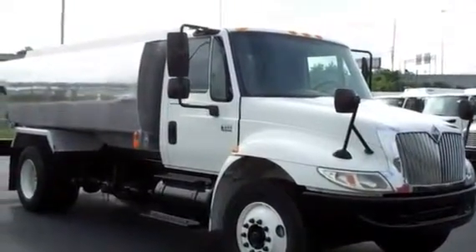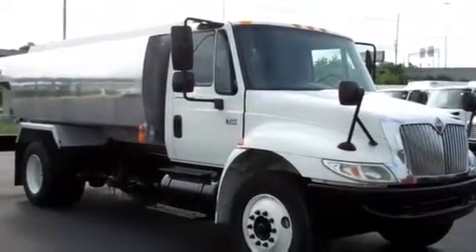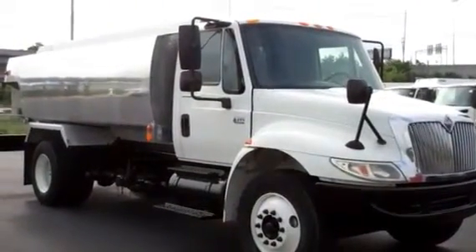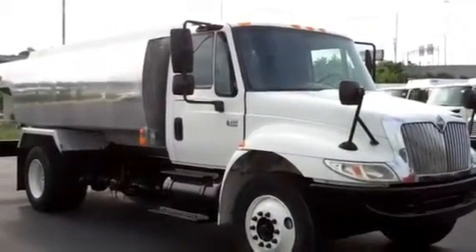The 2006 International 4300 has a DT-466 at 225 horsepower, six-speed transmission, power steering, air brakes, air-conditioned, and cruise control.